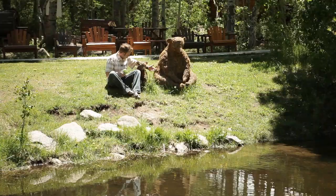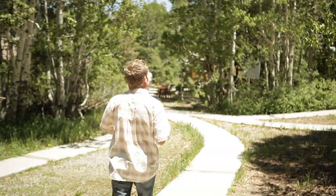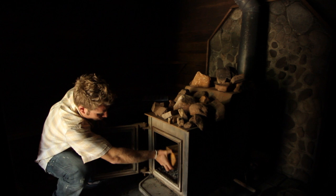Before I knew it, I found myself talking with the bears as we fished together in the kitty catch-and-release trout pond. After hooking up a few fish, I decided to steam off my fishy, smelly hands and finish out my relaxing day with one of the only log-burning saunas I've ever seen.